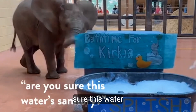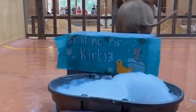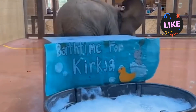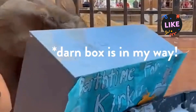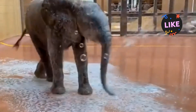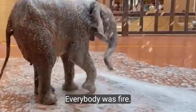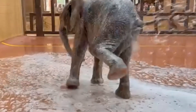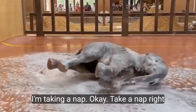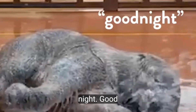Mom, are you sure there's water sanitary? I'm taking a nap! You want to take a nap? I'm taking a nap here. Okay, take a nap right there then. Good night!